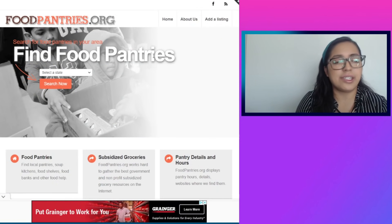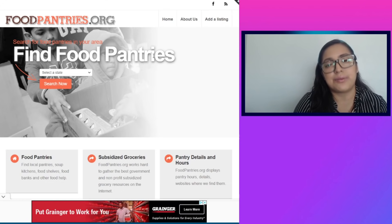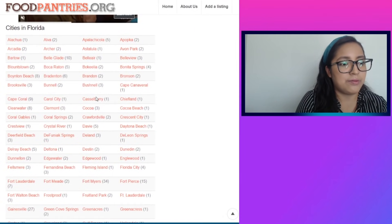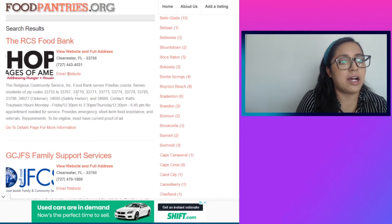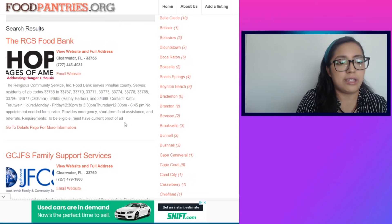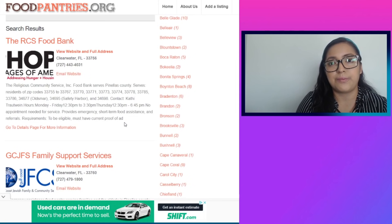The next resource is foodpantries.org — I really like this website because it provides options that are fairly close to where you reside. Once you go on the website, it asks you to select a state. I'll click Florida, then scroll down and select a city — for example, Clearwater. Scrolling down gives you several options, such as the RCS Food Bank, with an address and phone number. This site actually gives you hours of operation for the food banks and pantries, so it provides a bit more detail compared to the previous website.